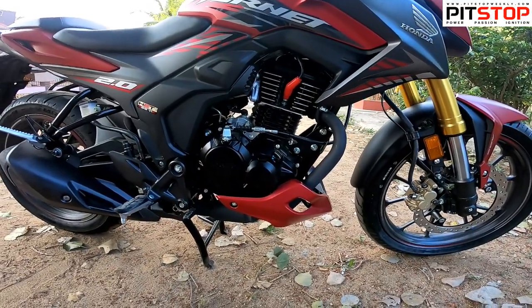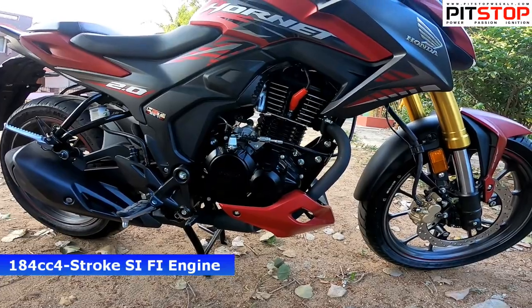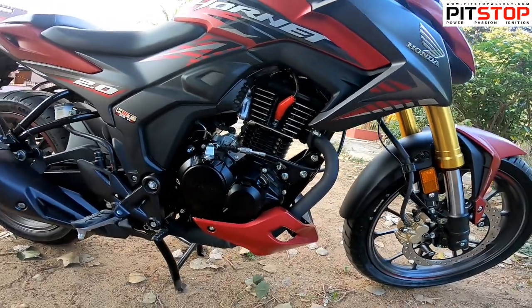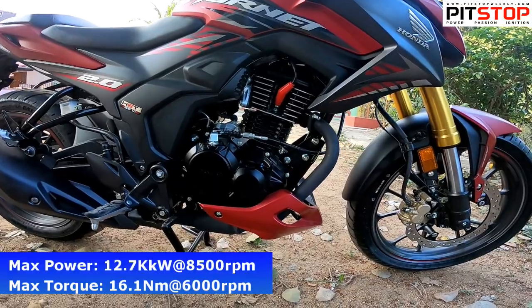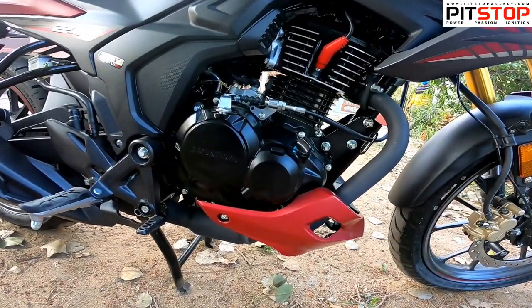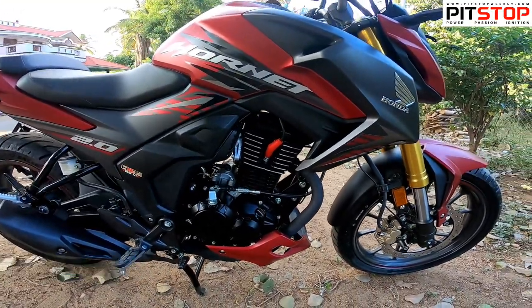Talking about the engine, there's a new four-stroke single-cylinder 184cc engine. Earlier it was carbureted, but now it is fuel-injected, and you can expect Honda's level of refinement. It comes with a maximum power output of 12.7 kilowatts at 8,500 RPM and 16.1 newton meters of torque at 6,000 RPM. It's paired with a five-speed manual gearbox.